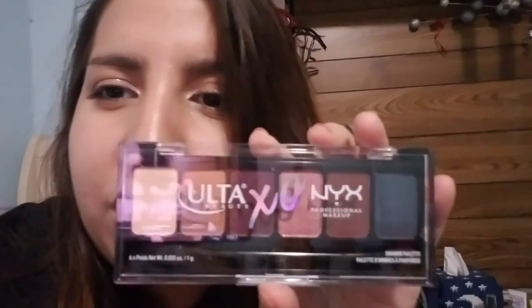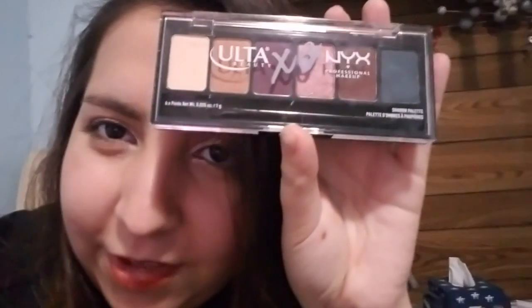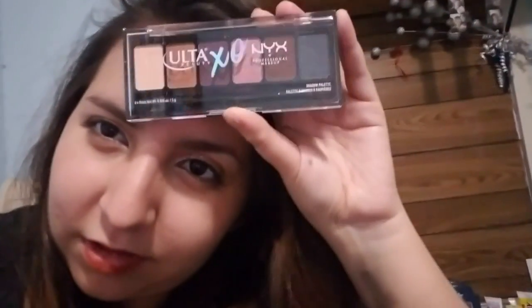It's an Ulta and NYX combination of eyeshadows, and they're really pretty. The camera does not do anything justice — they're so pretty. That's really nice. I might actually use this on Sunday, maybe? Those are really pretty colors.